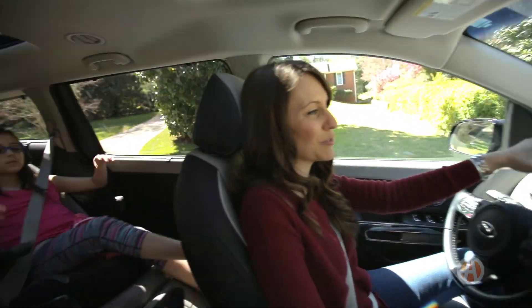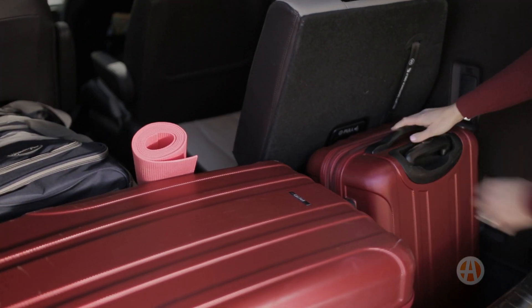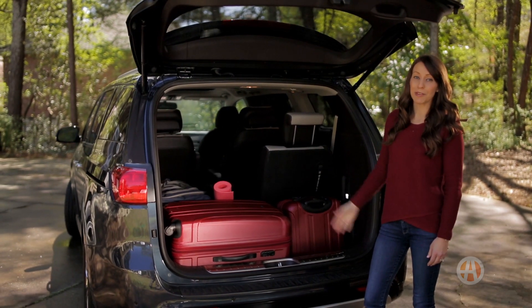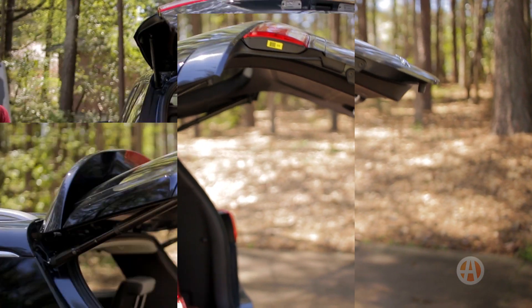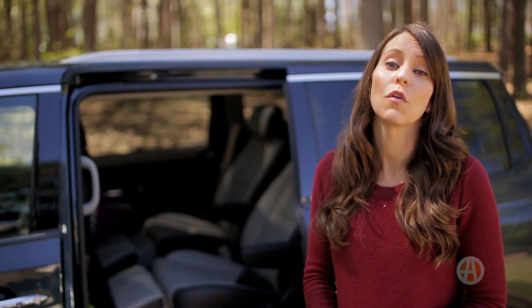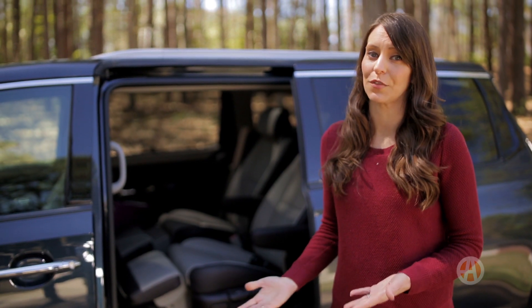The second row reclining lounge seats with DVD entertainment system are pretty amazing, too. Relaxed kids means relaxed parents, right? With this top-tier model, it's easy to slide and stow the third row, and you've got plenty of room in the back for luggage or sports gear. If you plan on hauling oversized cargo occasionally, keep in mind these lounge seats don't fold down or come out, so you may need to opt for a lower trim level to get the slide and stow feature on the second row.